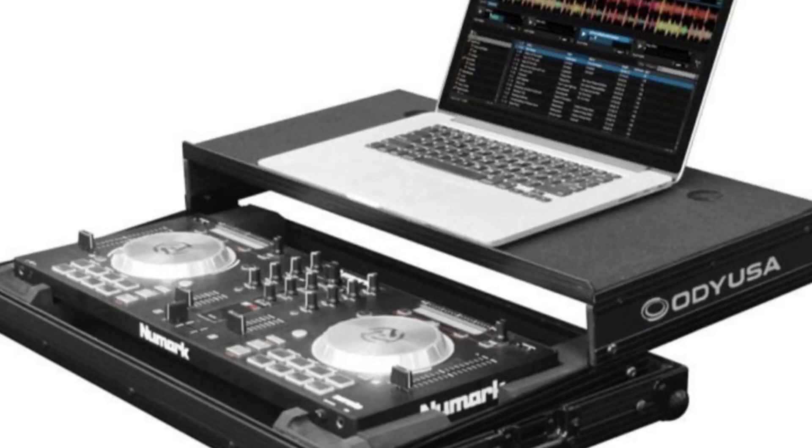Number three: you are going to need a case — it can be a soft case or a hard case, but it has to be a case. You don't want to be walking around with cords hanging out of your pocket, slip, drop your controller, and end up with a broken controller you can't DJ with that night. At a minimum, get a soft case. But if you have the money, spend a little more and get a hard case. A hard case will protect the entire unit inside and out, and you'll have more confidence knowing you can stack things on top of it without breaking it.